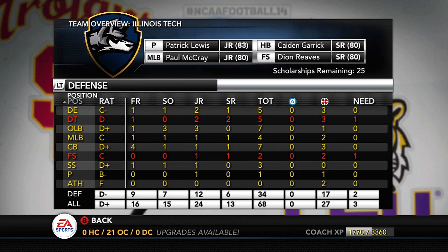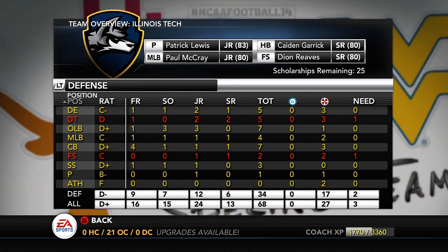Let's go through the team overview and start with the defense. We have two red areas on the defense right now: defensive tackle and free safety. We're losing two seniors this year — a DT and free safety Deion Reeves. As you guys will see in a couple of minutes, we are recruiting pretty heavily in that area.